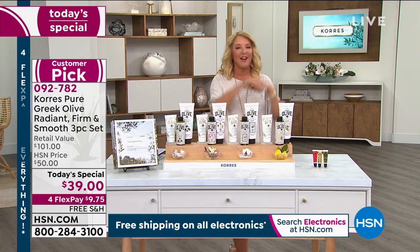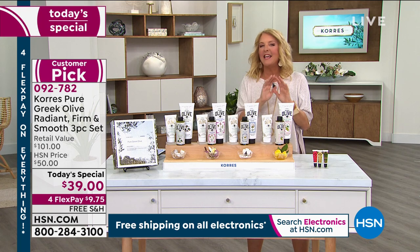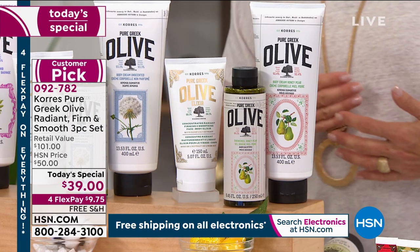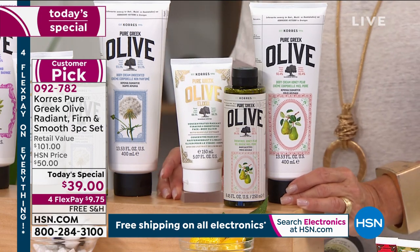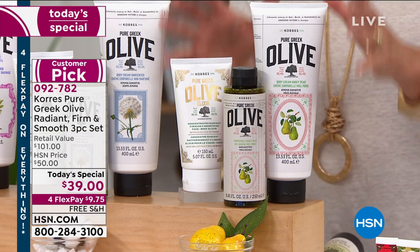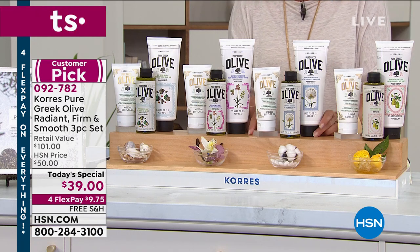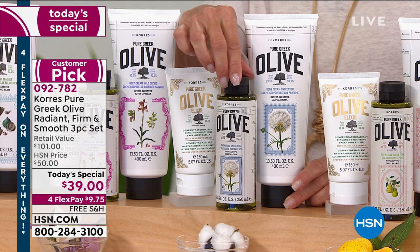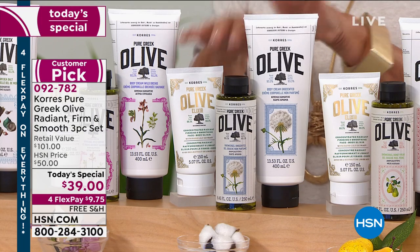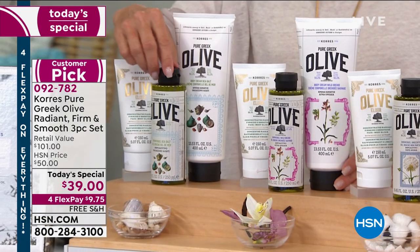You guys are loving the brand new Honey Pear. If you're at home wondering how to pick a scent, it really doesn't matter — you'll be fine with any of them. Half the quantity sold in just the first couple of minutes is in Honey Pear. The unscented is a customer request — for anyone who doesn't want fragrance or has skin with a lot of different needs, go for unscented. Wild Orchid and sea salt are both huge customer picks and favorites in the line.